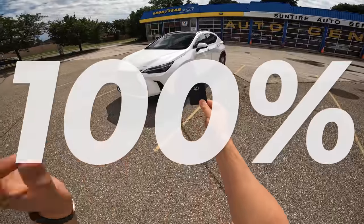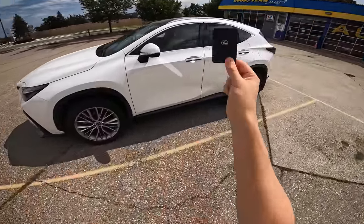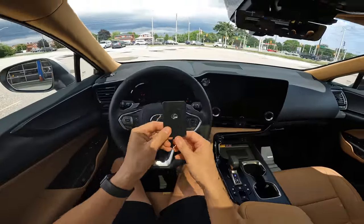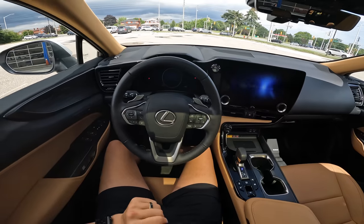Guys, I'm going to show you the 100% thief-proof way to protect your car with this pin code security system. Even if I have the key and access to the vehicle getting in, you think it's over. I turn on the car. I have the key with me. The crook is going to make it out perfectly fine.